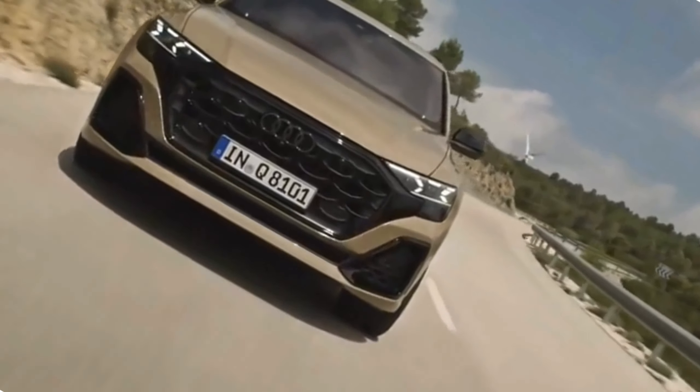Virtual cockpit. The Audi virtual cockpit, a digital instrument cluster, is also available in the 2024 Q8 facelift. This customizable display provides a wealth of information, including navigation, vehicle performance data, and more. You can tailor the display to suit your preferences, ensuring that you have all the relevant information right in front of you.